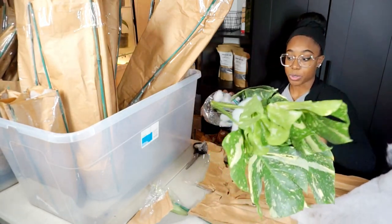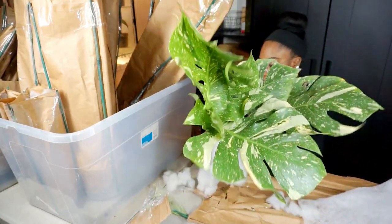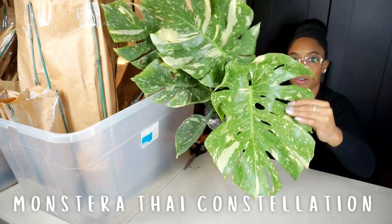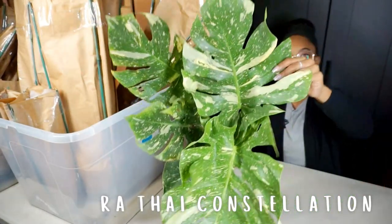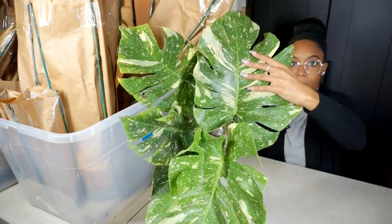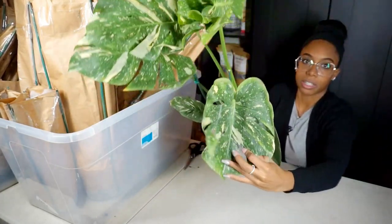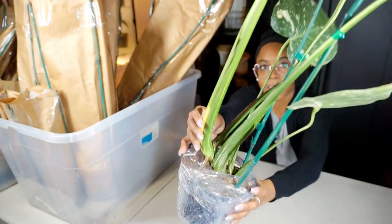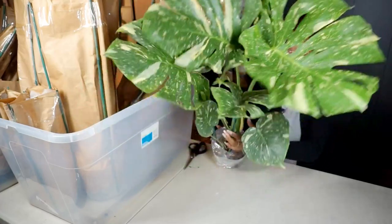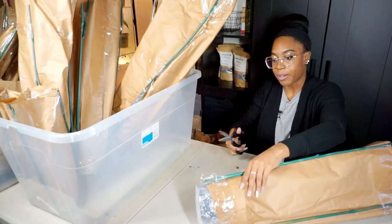This one is a freaking huge plant — holy crap. This is a Monstera Thai Constellation! Look at the fenestration! I did not expect these to be this big. Who wants a Monstera Thai Constellation? Look at the size of that stem — absolutely gorgeous. This is our first Monstera Thai Constellation.